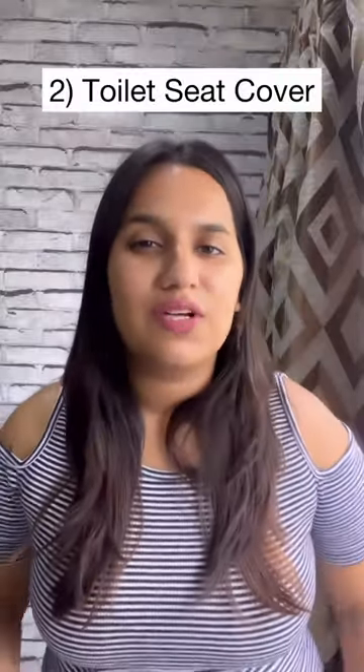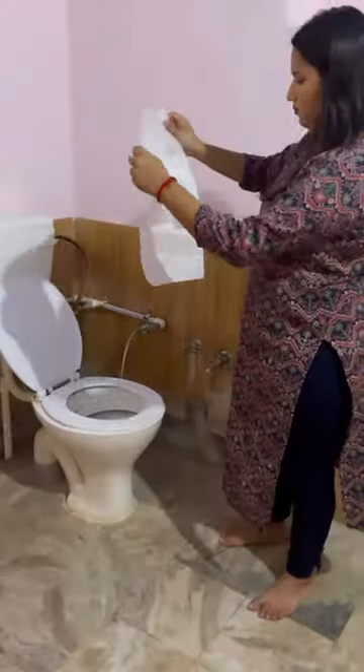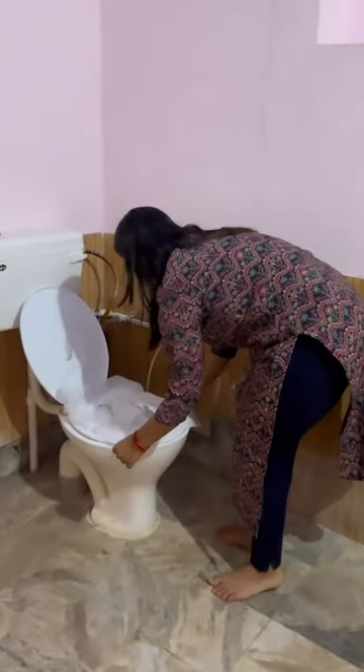Toilet seat cover. In public washrooms, it's usually very bad. So, you remove one sheet and put it on the seat, then pee and poop.